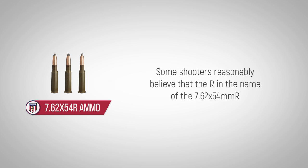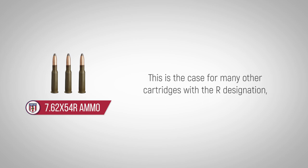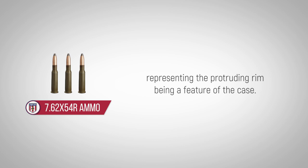Some shooters reasonably believe that the R in the name of the 7.62x54mm R stands for Russian, but in truth, it stands for rimmed. This is the case for many other cartridges with the R designation, representing the protruding rim being a feature of the case.